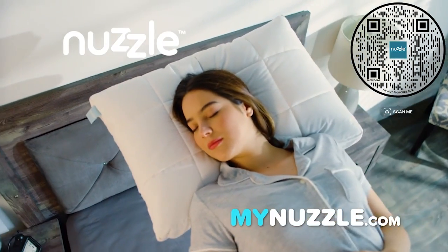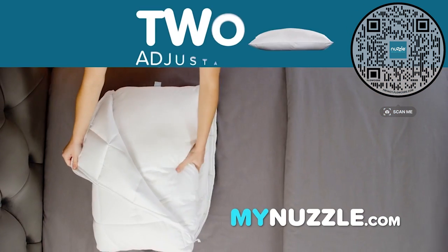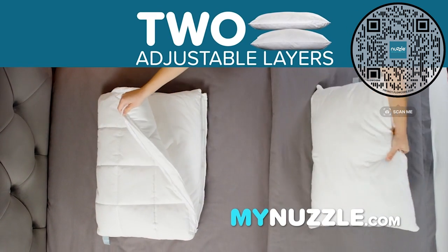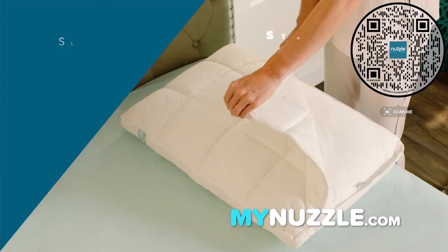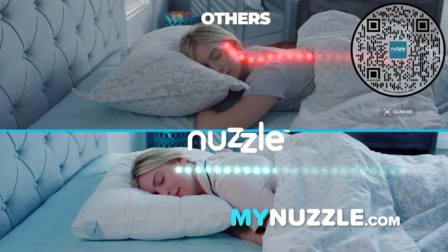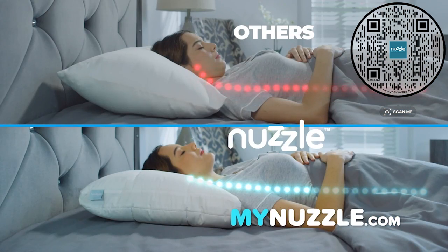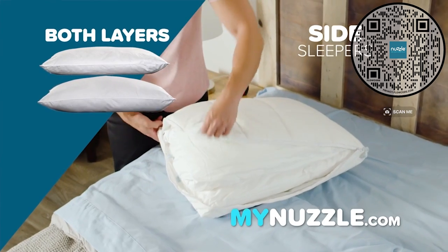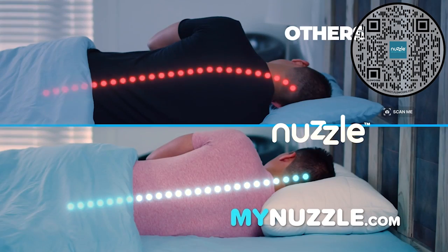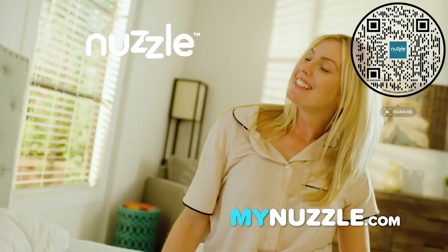But here's something you'll only get with Nuzzle: it's the world's first and only pillow that has two adjustable inner layers that adapt to how you like to sleep. For stomach sleepers, the slim layer provides just the right amount of softness and support. For back sleepers, the medium layer maintains straight spinal alignment. And for side sleepers, both layers combine to provide the maximum support — so you wake up pain-free and happy.